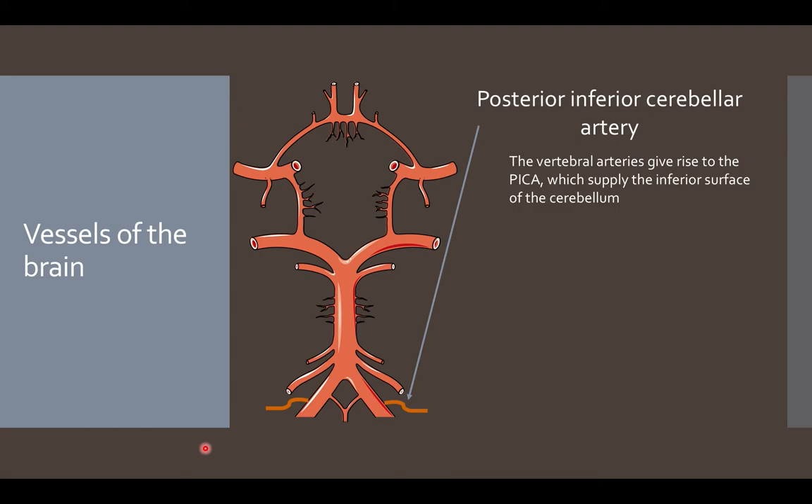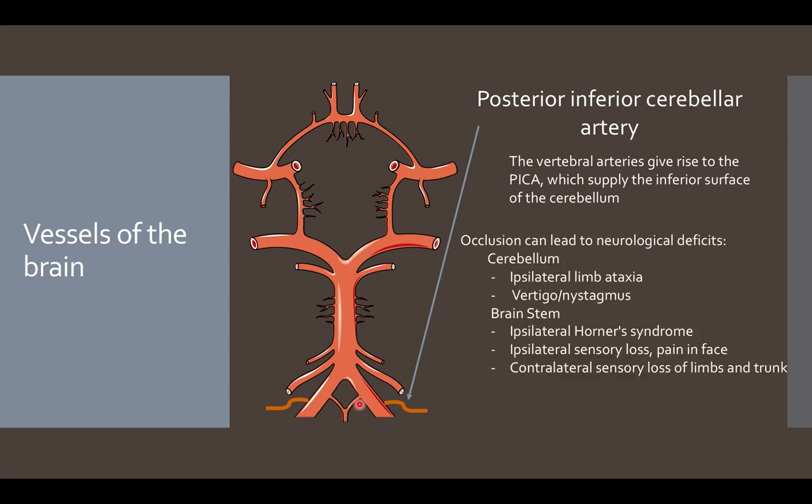Now we can talk about the branches of the vertebral artery. The first vessel is the posterior inferior cerebellar artery, also known as PICA, which supplies the inferior surface of the cerebellum. The vertebral artery also gives rise to the anterior spinal artery. A blockage within the vertebral artery, especially in the neck area, usually isn't a major issue due to collaterals. However, occlusion of PICA can cause ipsilateral limb ataxia or vertigo in the cerebellum, and ipsilateral Horner syndrome, ipsilateral facial sensory loss, and contralateral sensory loss of the limbs and trunk in the brainstem.